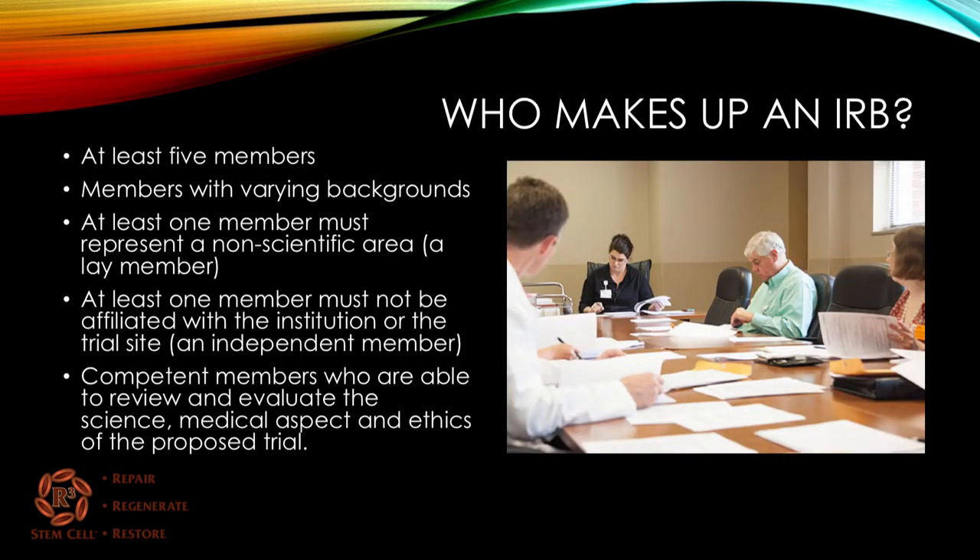Who makes up an IRB? It needs to be at least five members, and these members should have varying backgrounds. At least one member must represent a non-scientific area — a lay member of society — and at least one member must not be affiliated with the institution or the trial site. Members must be competent to review and evaluate the science, medical aspect, and ethics of the proposed research trial.